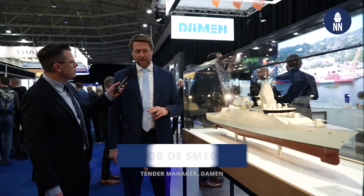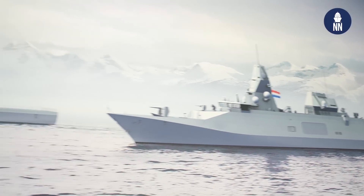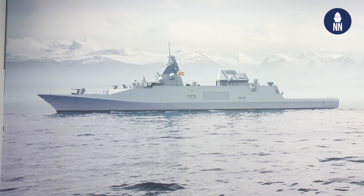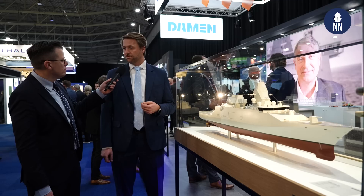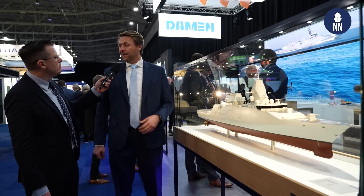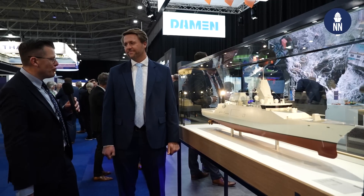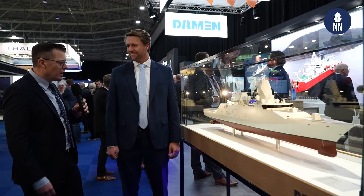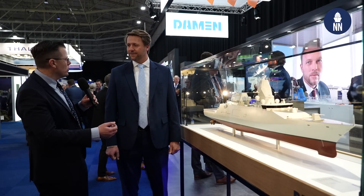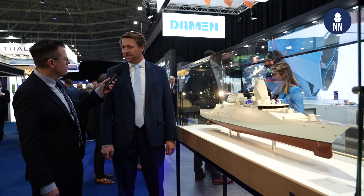Well, as you know, we now have four ships under contract — two for the Dutch and two for the Belgian Navy. Engineering is well underway and production is going to start somewhere next year. There is also an intention from the Dutch government to acquire two more ships, so we're currently in preparation to make sure that that extension of the contract can materialize. Production should be halfway next year — we should be fully in production by then.